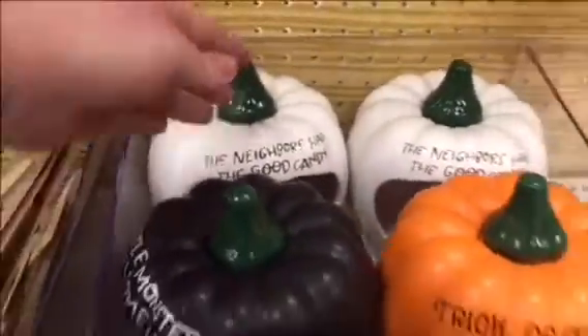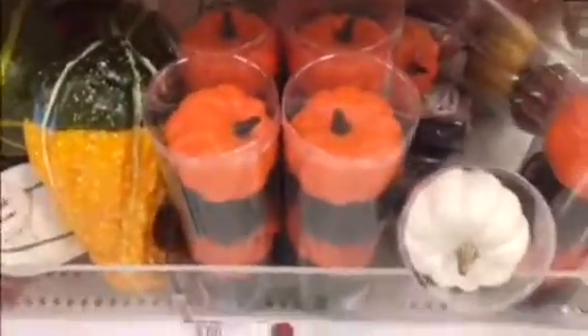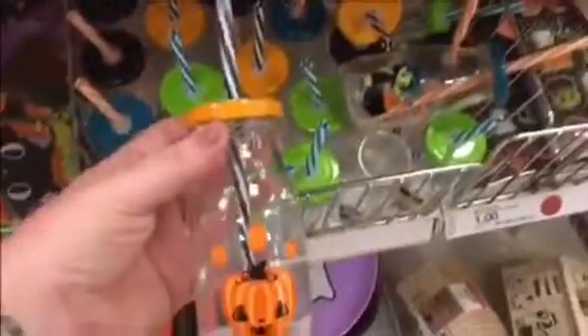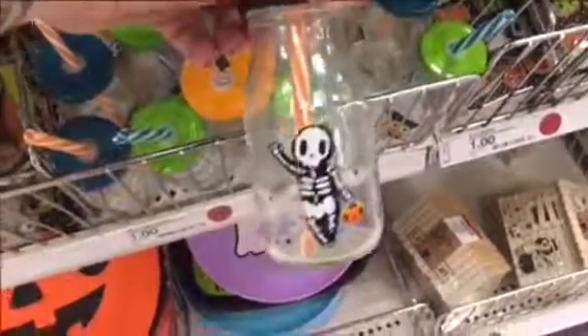Now these were little wooden sticker decals. I thought those were really cute. More candy dishes — these were very, very cute. But this particular day, this section was really picked over. I really loved these and I didn't get them. I do regret it. Now here's this little end cap with pencils, stickers, notepads, all kinds of fun things.